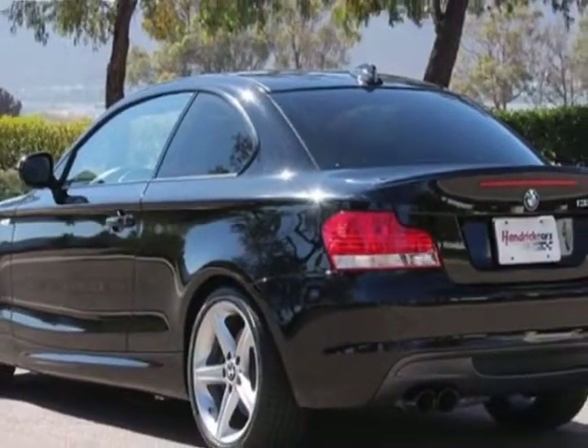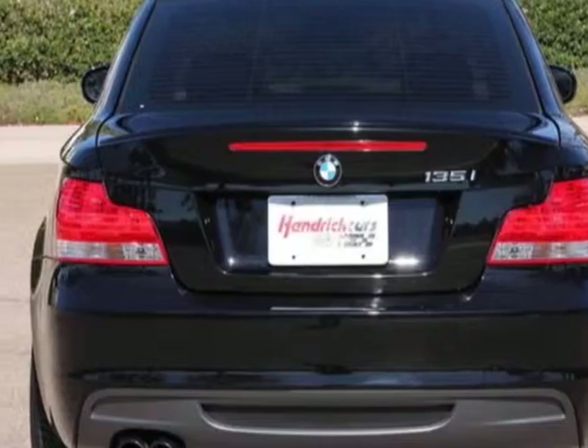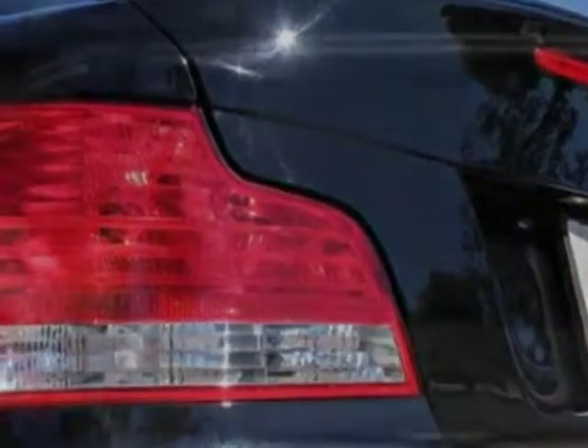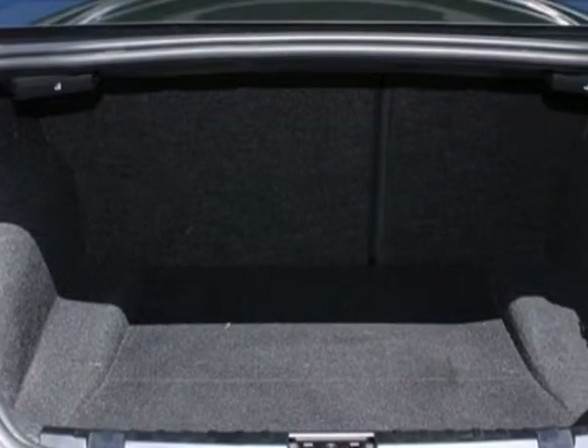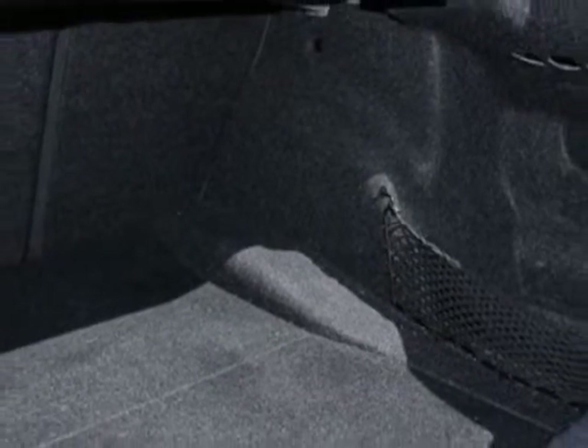Additional options for this vehicle include power locks, CD player, sunroof, passenger airbag, and heated mirrors. Call 888-737-4550 or email our friendly sales staff today to schedule a test drive.